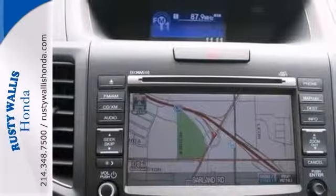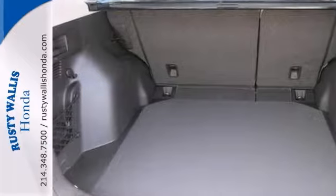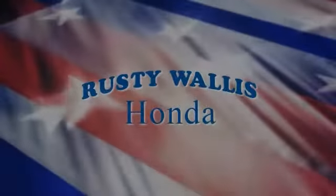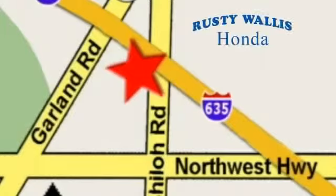And the smoothest, quietest ride, and the highest level of crash protection with the least amount of weight. Come in and take it for a test drive. At Rusty Wallace Honda, our primary goal is to satisfy our customers. Stop in today. We're easy to find just off I-635 at Shiloh Road.